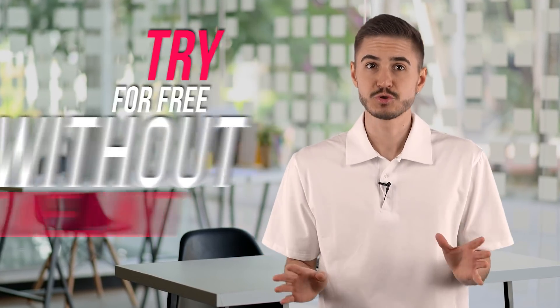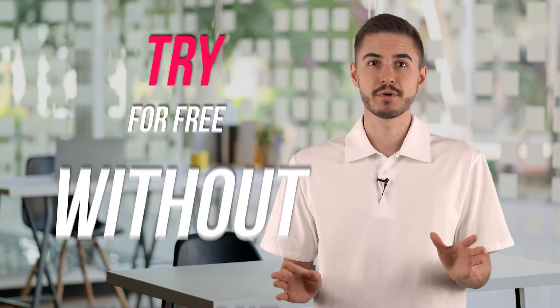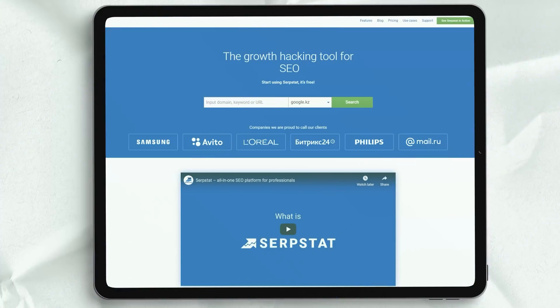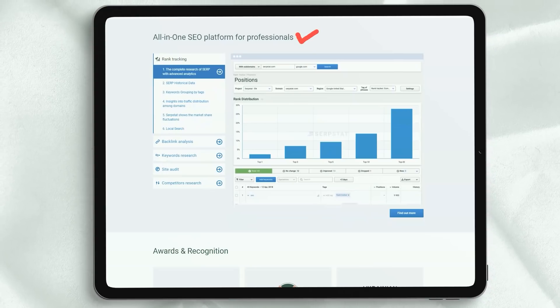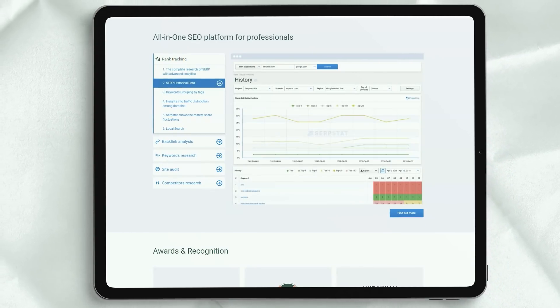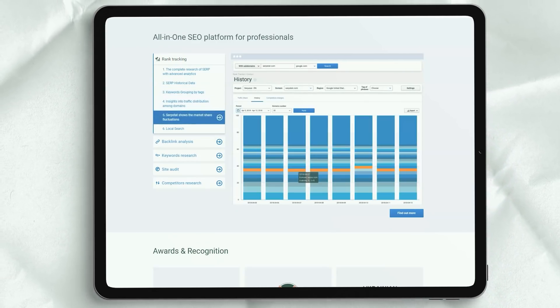SerpStep allows you to try the program for free without any artificial time limit. The number of requests you can make is limited, but otherwise you can test the platform. If you decide SerpStep has everything you need, the Lite plan starts at $69 per month or $662.40 per year. You get up to 4,000 search queries every day, 15,000 position tracking keywords every month, and 500 backlink requests a day.